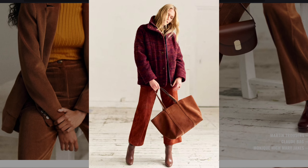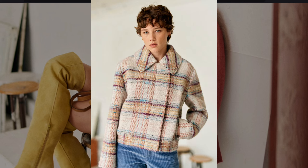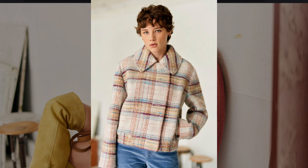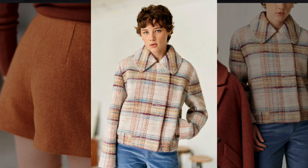Rich burgundy tones and wide-legged trousers strongly evoke the earthy tones and wide-legged pant styles of the 1970s. A plaid jacket and corduroy pants recall the late 1960s and early 1970s when plaid was a staple in both men's and women's fashion.